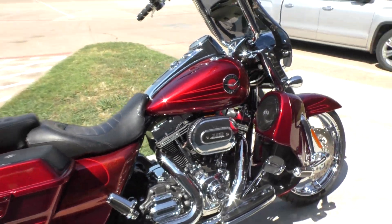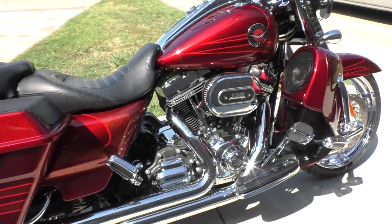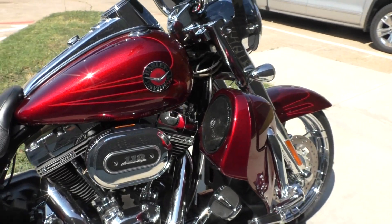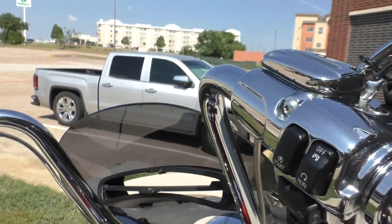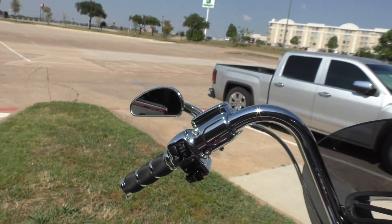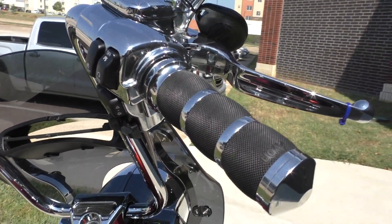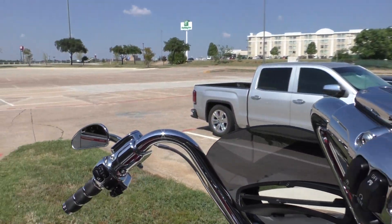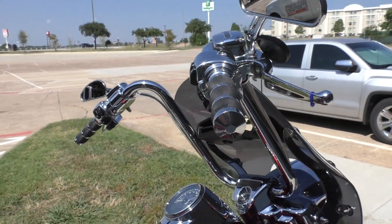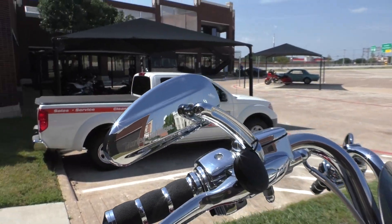It's really a nice-looking bike. It's got the engine guards with highway pegs installed, passenger pegs, floorboards for the rider, factory security, ABS brakes, electronic cruise control. It's got these 8-inch hanger handlebars, Avon grips, chrome switch housing, chrome master cylinder, chrome levers, and some upgraded chrome mirrors.